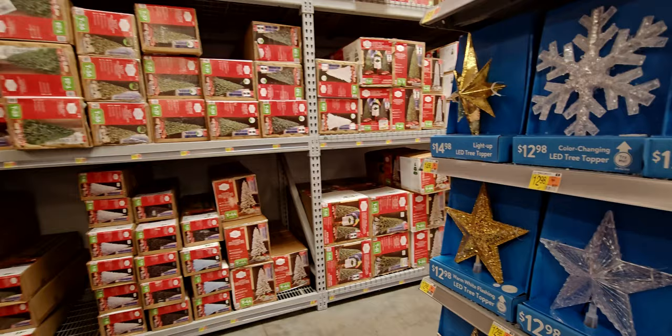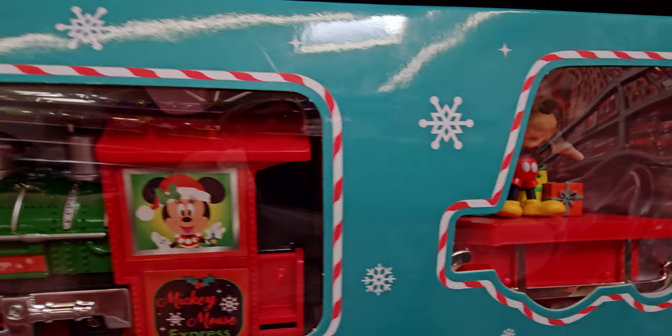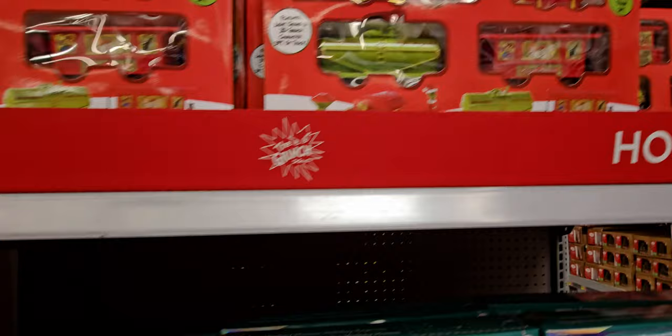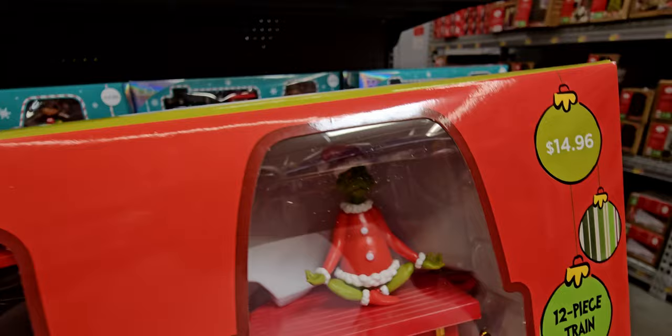I'm about to show you some new choo choo trains I didn't show you last time. They have the Mickey Mouse one here — $14.96 — and you get 12 pieces in there, such a good deal. And here's the Grinch one! I'm pretty sure I'm gonna get this. It features light, sound, and a 3D Grinch character with nine feet of track. I'm getting this — this is so awesome!